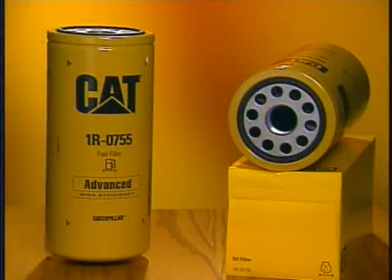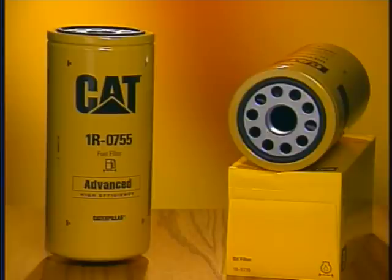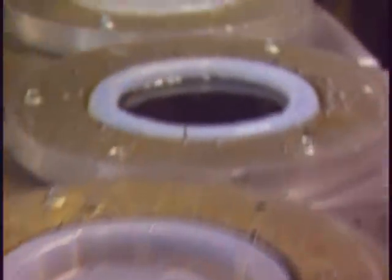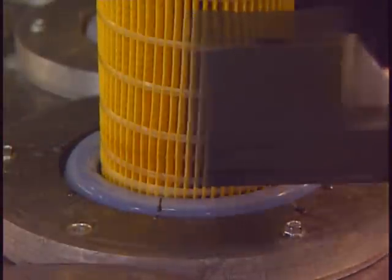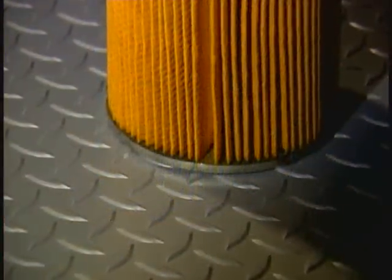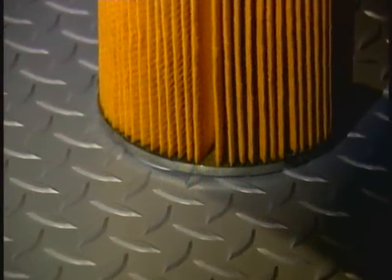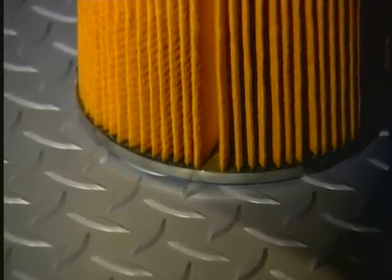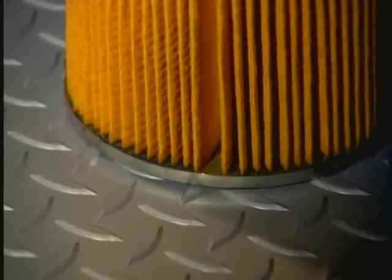Another unique feature of CAT liquid filters is the polyurethane end cap. As the roved filter pack is placed in the mixture, the polyurethane is absorbed in the media for an integral, leak-proof bond. Conventional filters have metal end caps simply glued to the media that can leave gaps, which will result in contaminants bypassing filtration.